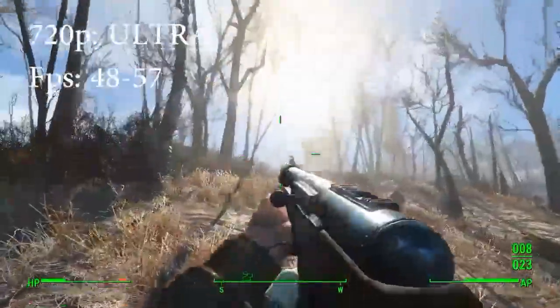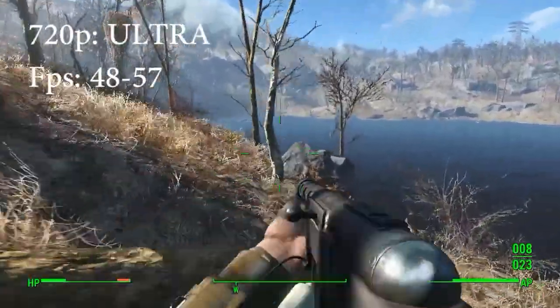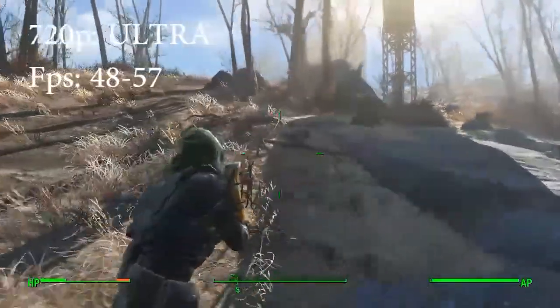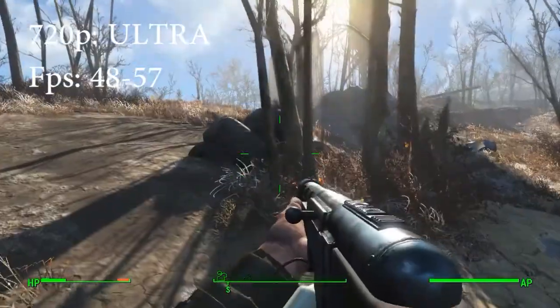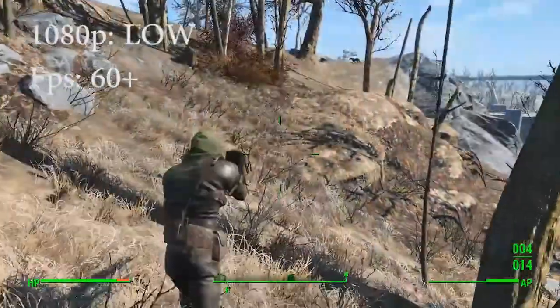Moving on to ultra. I think it went from 48 to 57 FPS, so it's playable, but I wouldn't really recommend it. It's beautiful — the game is really pretty — but this is where you're actually first seeing a performance hit, for ultra at 720p.